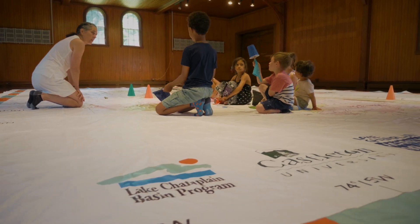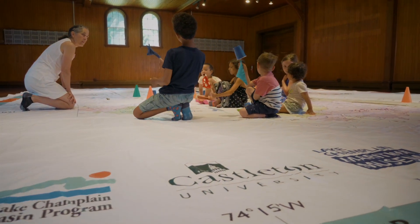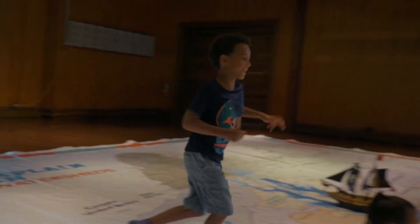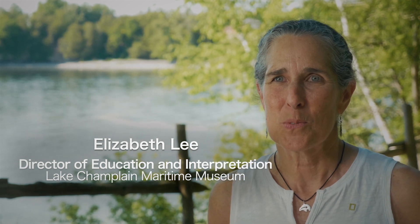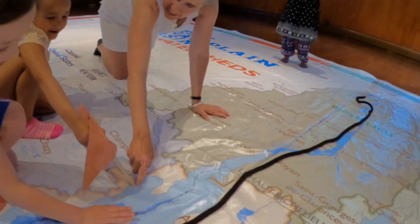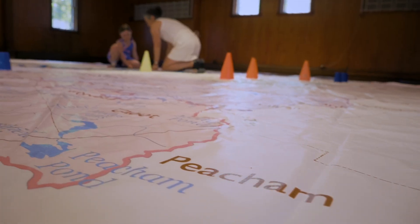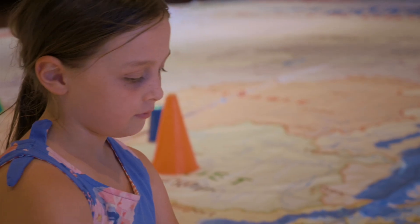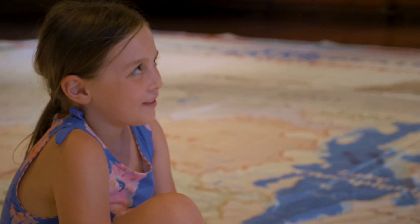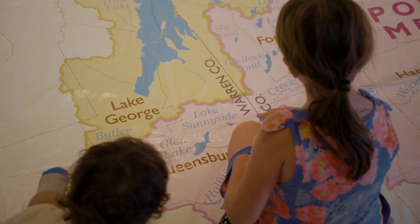The other huge part of making this map, for all of us and all the partners, has been the element of play. It will guarantee learning. It will guarantee inspiration for the teachers who incorporate it into lessons they're already teaching. It will guarantee fun. It's really fulfilling as an educator to see students starting to grasp their connection through the water to the basin and to their community. That's very, very fulfilling.